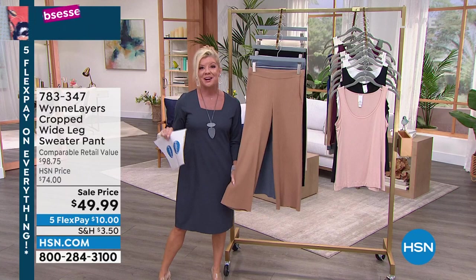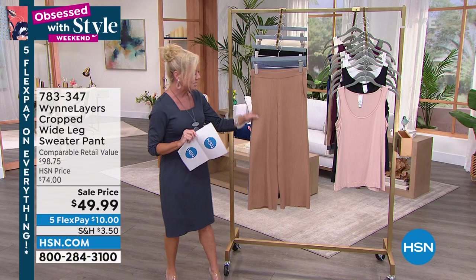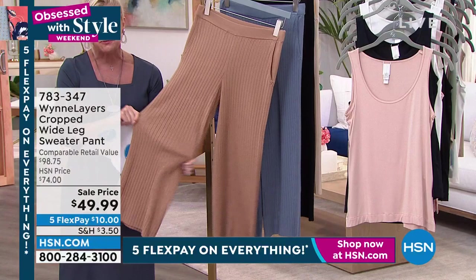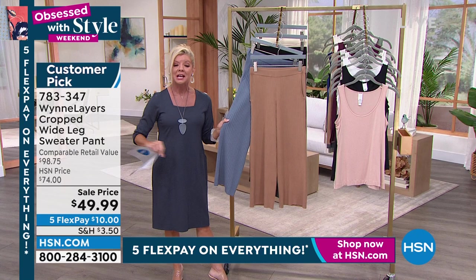Everything available with five monthly flex payments. Tonight at midnight that goes all the way to tomorrow night at midnight Eastern time. You may have noticed in the column, Marla was using her stretch beautiful wide-leg sweater knit pant, going back with a lot of different color palettes. This is a great opportunity to accessorize and dress beautifully and easily throughout all the seasons.